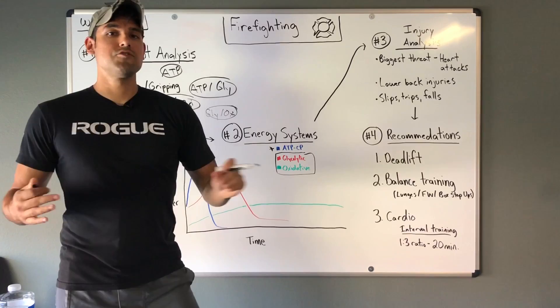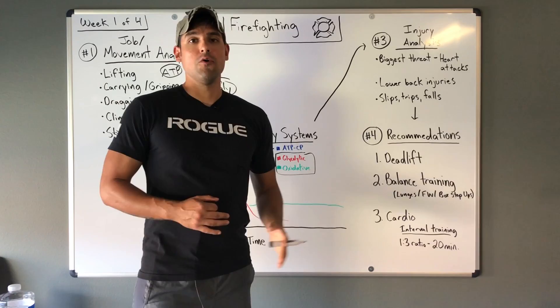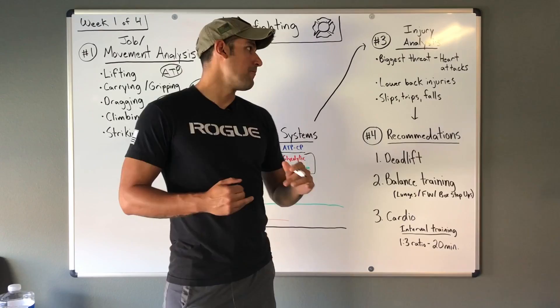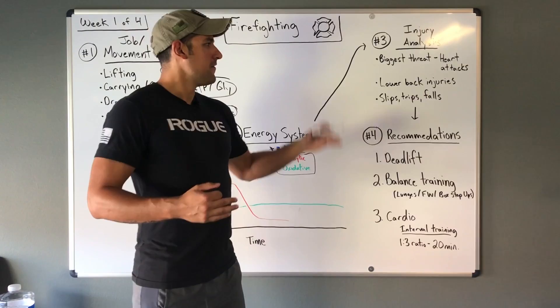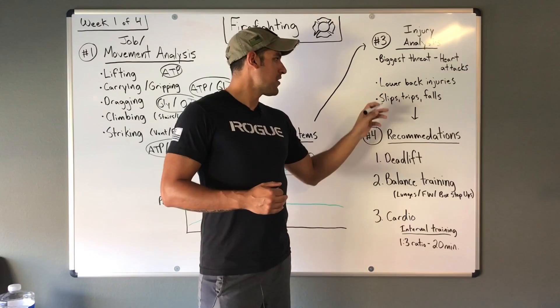Next is injury prevention. Injuries are pretty prevalent in firefighting — it is a dangerous job. The biggest threat is heart attacks, whether due to a lack of cardiorespiratory health or simply going from zero to sixty in a few seconds when woken up in the middle of the night. Heart attacks have long plagued the fire service, so strengthening and conditioning the cardiorespiratory system is critical. The next major injury is lower back injuries, whether picking up a patient on the job or simply picking something off the ground at the firehouse.